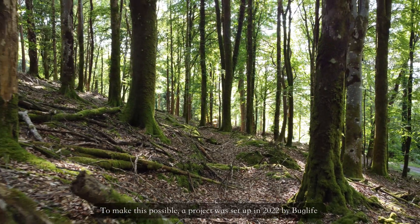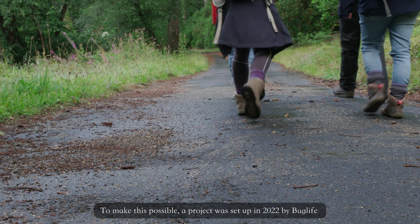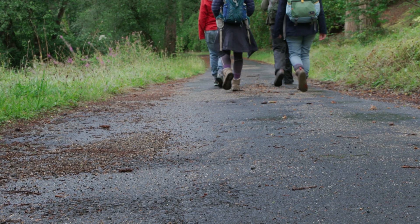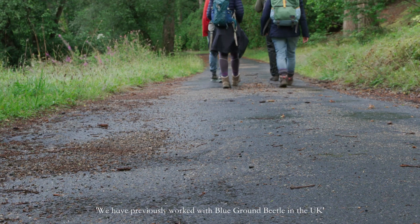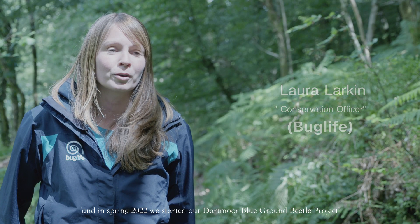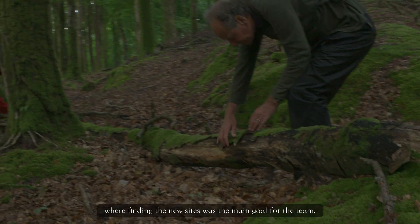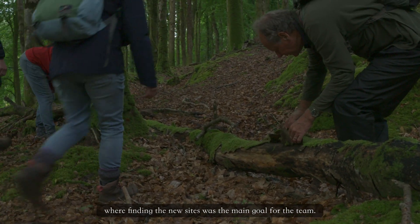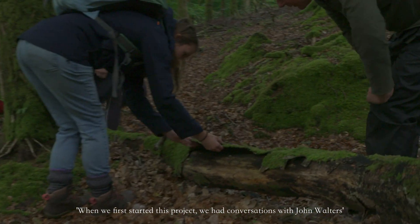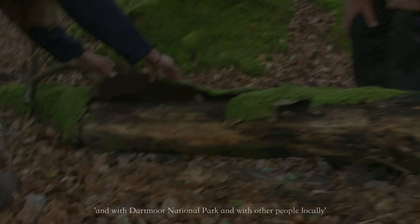To make this possible, a project was set up in 2022 by Bug Life. We've previously worked with blue ground beetle in the UK, and in spring 2022 we started our Dartmoor blue ground beetle project, where finding a new site was the main goal for the team. When we first started the project, we had conversations with John Walters, with Dartmoor National Park, and with other people locally.